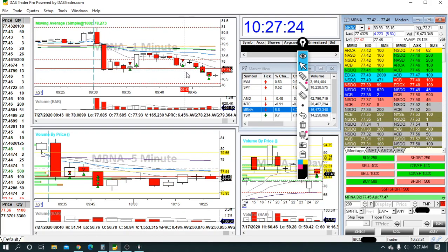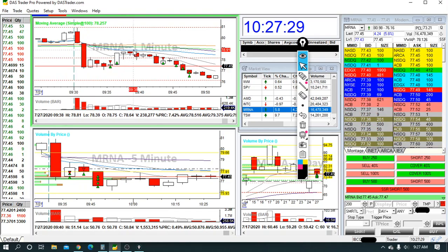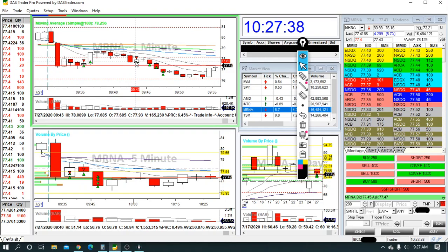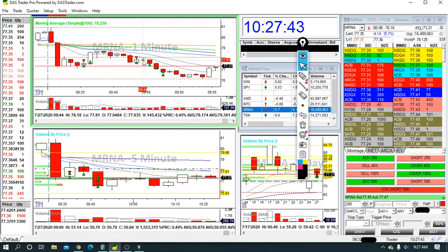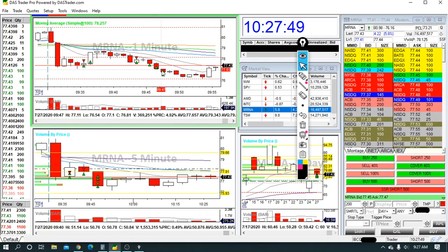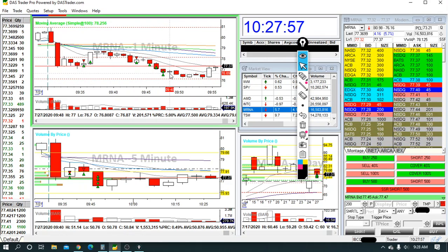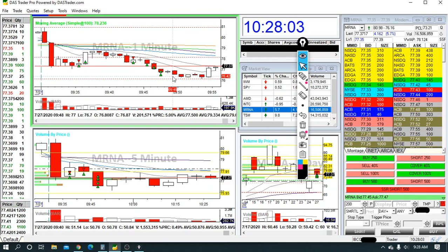Then I went back to MRNA and had a really nice trade. It bounced up, kept bumping its VWAP, and then slowly losing it. It's on SSR again, so getting the perfect entry is a little tricky. But I really liked my entry — I got in at 78.01. I partialed out here, it turned against me briefly but happened really quick, then it started coming back down. I partialed out all the way — my last partial was at 76.60, so I got $1.40 in total out of this trade.